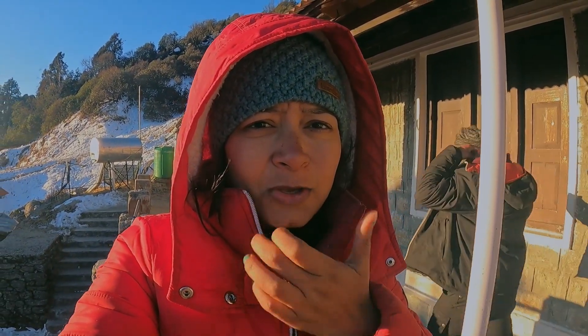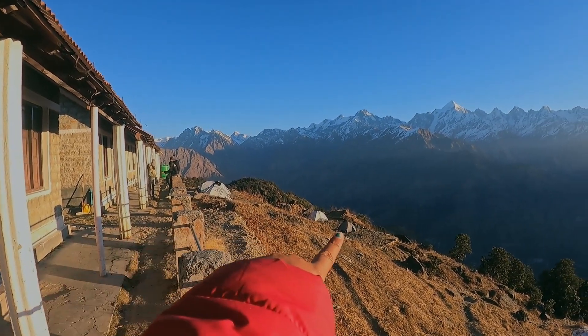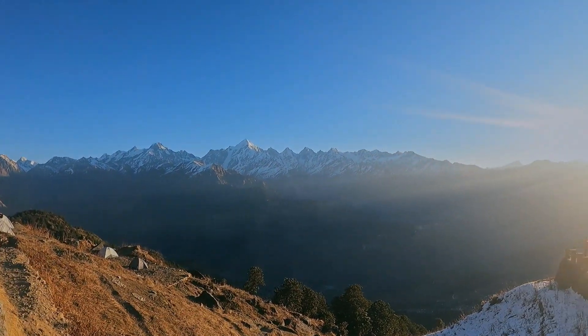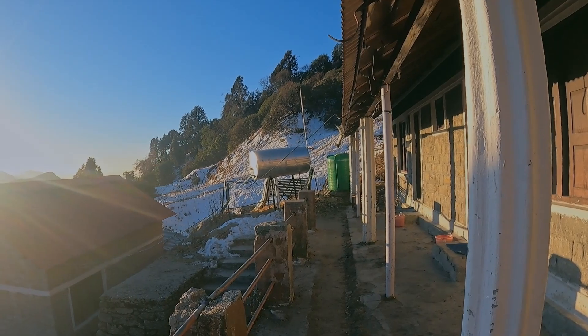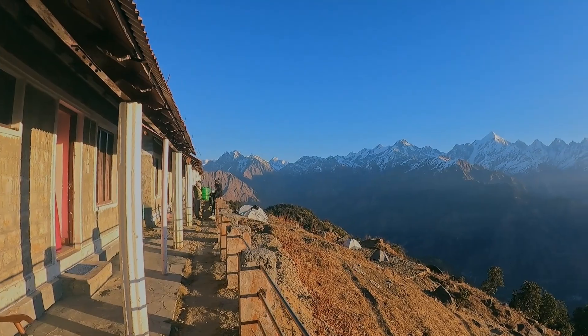The sun is up now and it is not that cold. It is a beautiful morning — the weather is very clear and you can see the entire mountain range. This is KMVN from here. There are rooms, and below there are tents if you want to stay in a tent. This is the fountain area and that is the kitchen where you will get water. They have put solar panels here for electricity, but it will not be very reliable, so we couldn't charge anything.